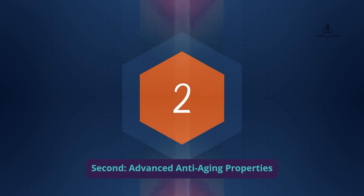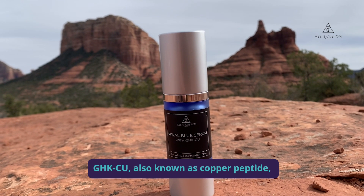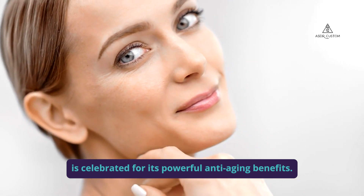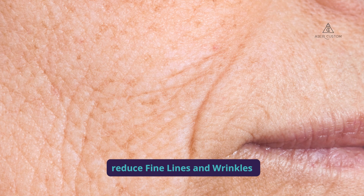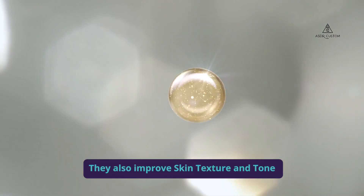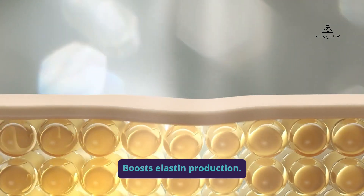Second, advanced anti-aging properties. GHK-CU, also known as copper peptide, is celebrated for its powerful anti-aging benefits. Our Royal Blue Serum and Sky Blue Cream reduce fine lines and wrinkles by stimulating collagen synthesis. They also improve skin texture and tone, and enhance skin firmness by boosting elastin production.